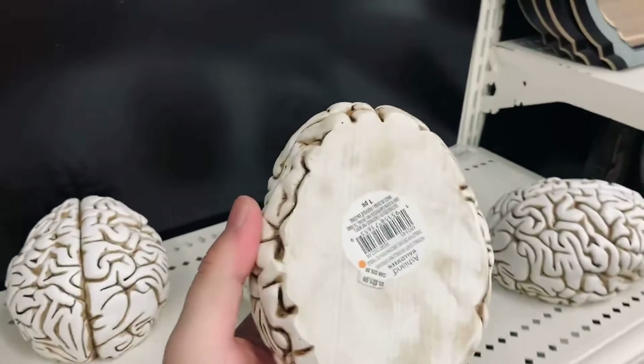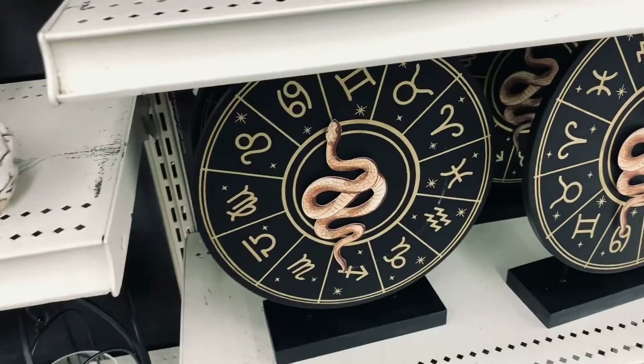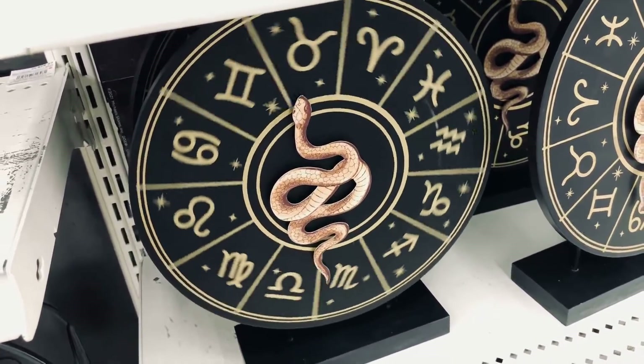Ooh, check out this brain — I like the color of that, $21.99. So I have not seen this before. This is really cool — look at that, it spins.